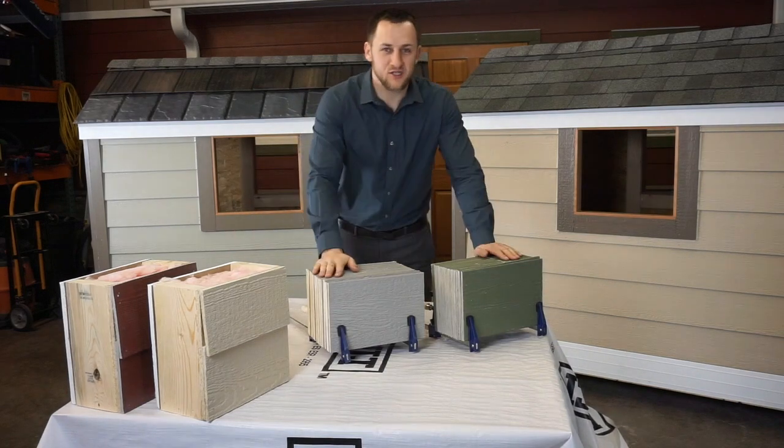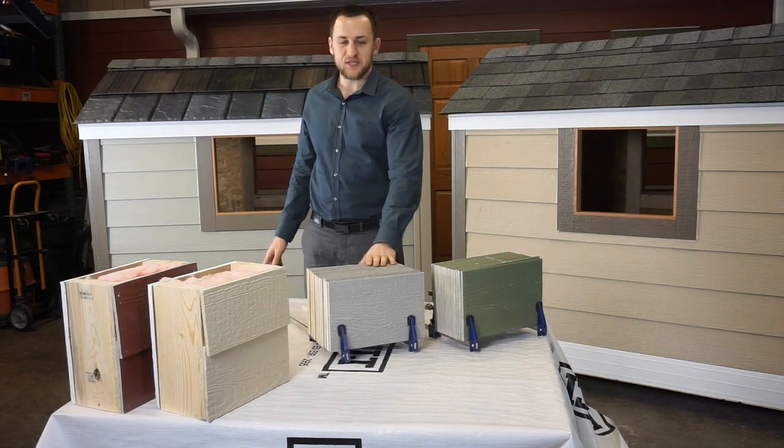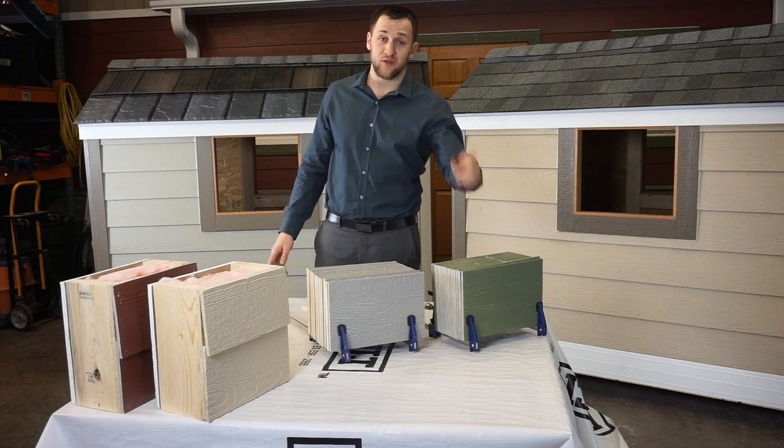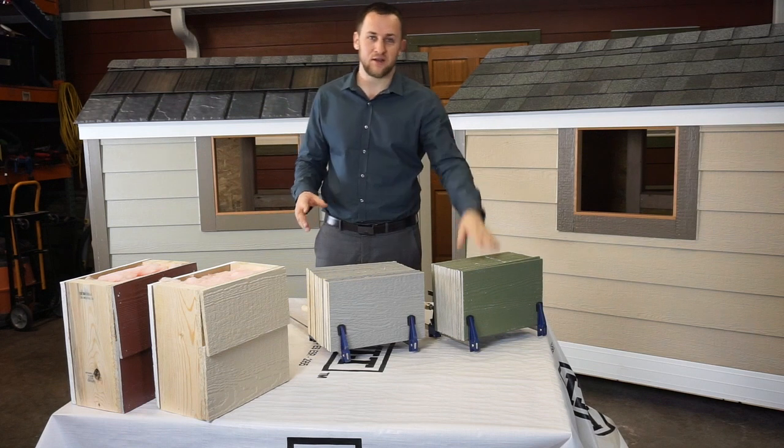Hey guys, welcome to another episode of Storm Group TV. Today we're going to challenge LP SmartSide and James Hardie for the ultimate test — a bullet test — to see how these two products handle it.